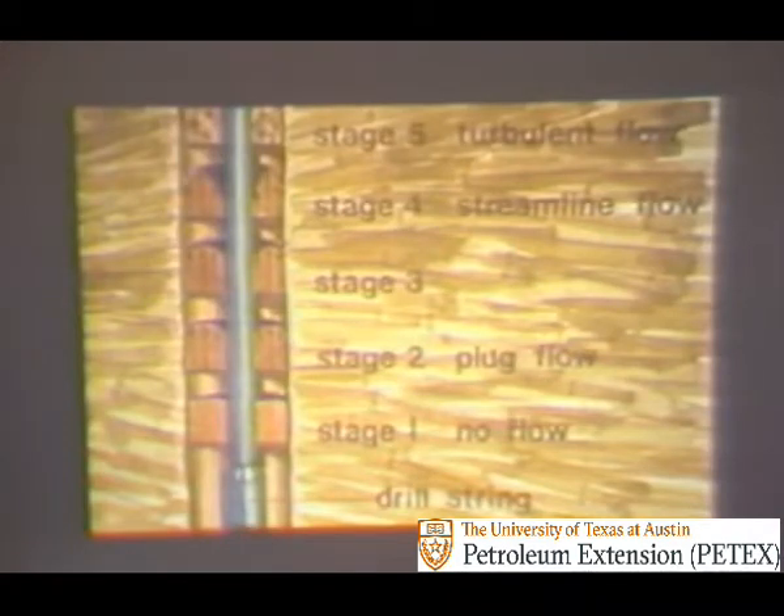In the hole, the flow profile of a true drilling fluid changes as the flow rate increases. Stage one is the flow profile where there is no flow. In stage two, as pressure is applied, the fluid moves in plug flow, having a fairly flat crest and moving much like toothpaste squeezed from a tube. As the flow rate increases to stage three, there is a transition zone where the crest becomes more rounded. In stage four, the fluid enters streamline or laminar flow, having a bullet-shaped flow profile. As the flow rate is further increased, the fluid starts to swirl and tumble and enters stage five — a flat flow profile — which is undesirable since it causes hole erosion, hole enlargement, and higher annular pressure loss. Streamline or laminar flow in the annulus is the most desirable, because it effectively removes cuttings without hole damage.